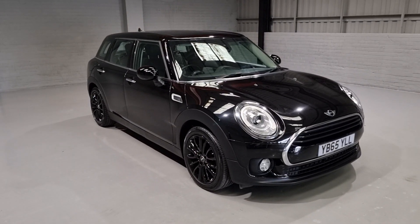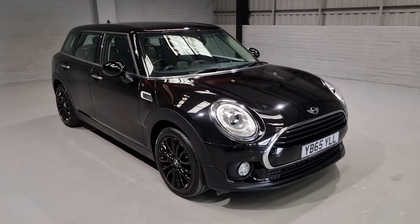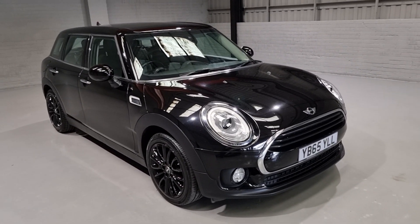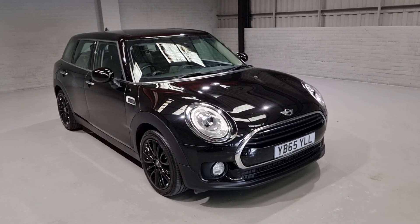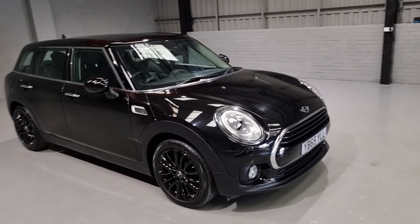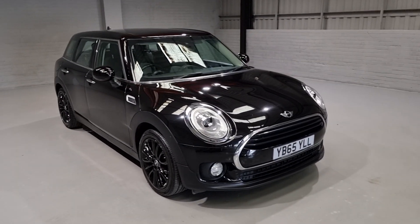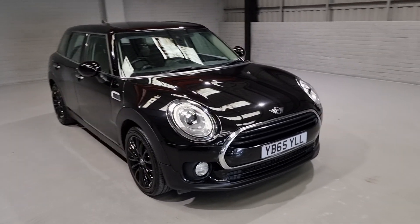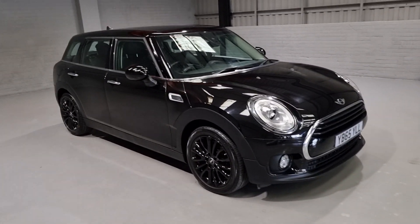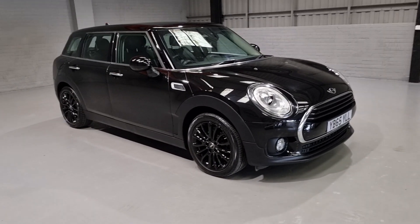Hi guys and welcome to MotorPlanet where today we're going to be showing you around a 2015 65 Reg Mini Clubman. This one in particular is the 2 litre diesel model, the Cooper D. It comes with 79,000 miles on the clock, service history, two keys — all the boxes ticked. It's in a beautiful colour, the midnight black from Mini, and it looks really well with all the chrome detailing and those gorgeous gloss black wheels.